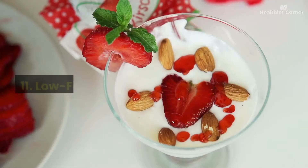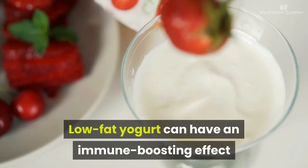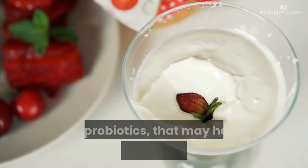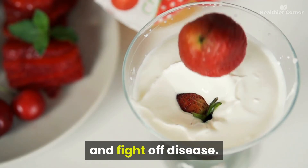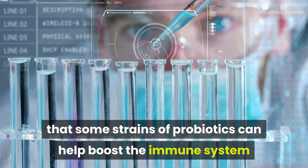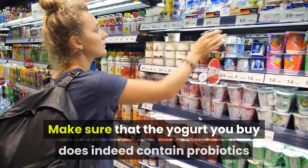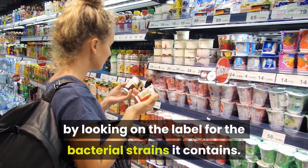Number eleven: low-fat yogurt. Low-fat yogurt can have an immune-boosting effect because it contains live and active cultures, or probiotics, that may help stimulate the immune system and fight off disease. There is some evidence that certain strains of probiotics can help boost the immune system and promote a healthy digestive tract. Make sure to check the label for bacterial strains to confirm your yogurt does indeed contain probiotics.